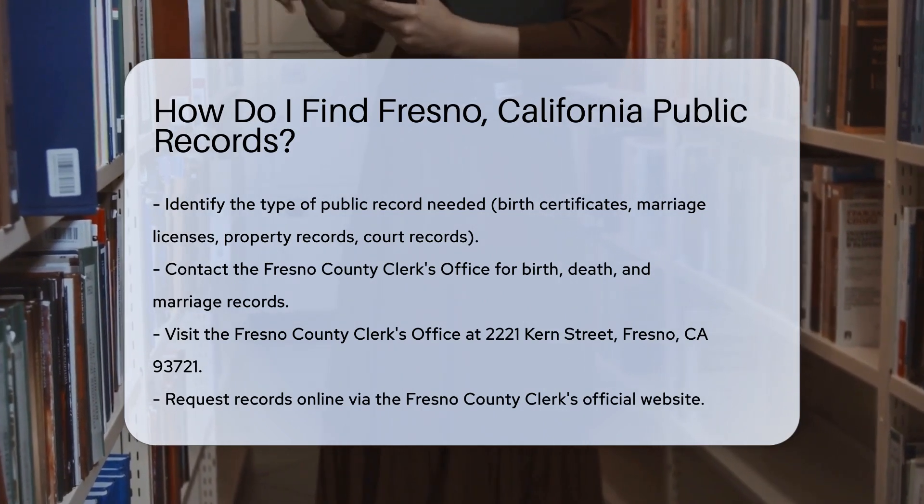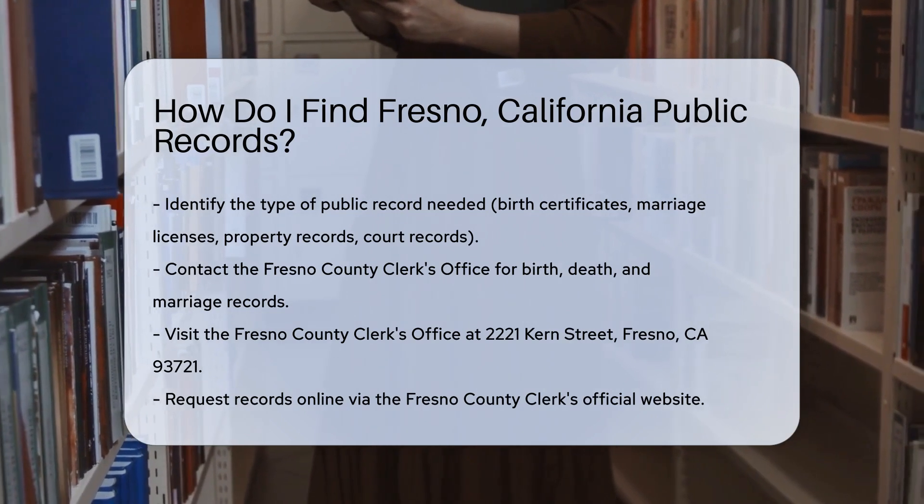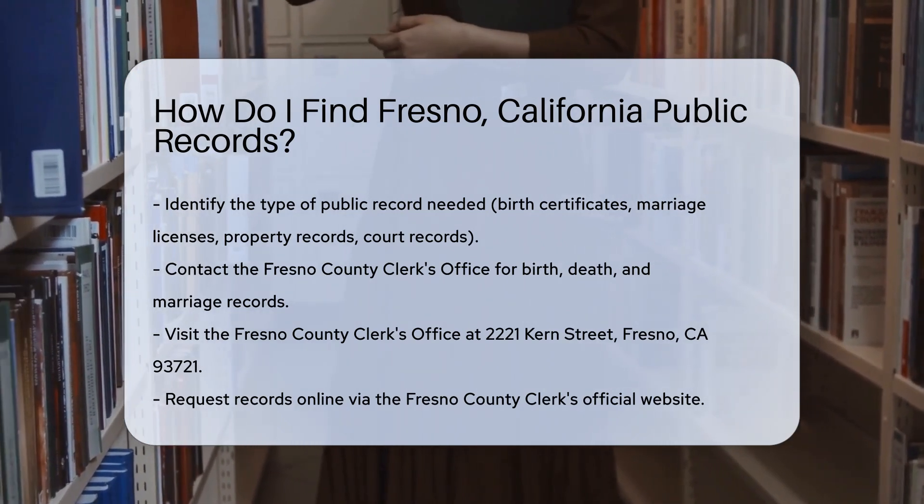First, identify the type of public record you need. Are you looking for birth certificates, marriage licenses, property records, or court records? Each type has a different source.